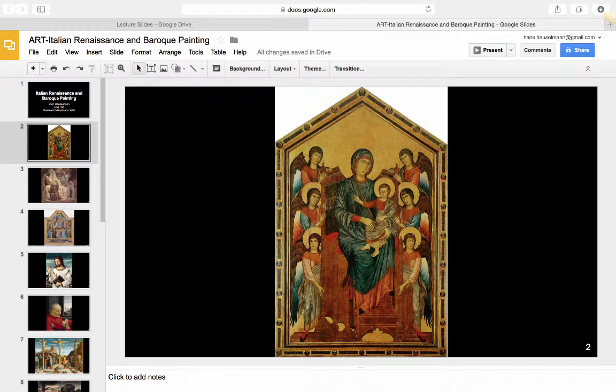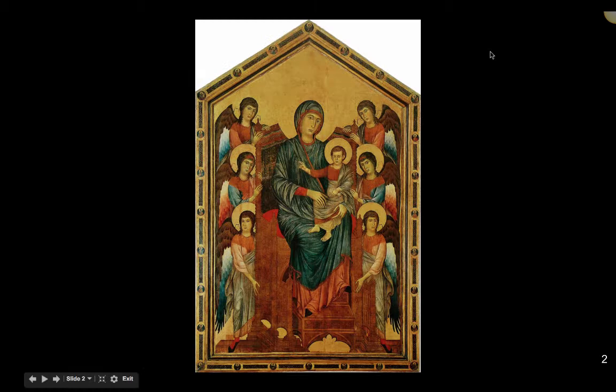It looks backward to a tradition of painting that was more than 10 centuries old when it was painted in the last quarter of the 13th century, representing the Madonna enthroned in paradise, surrounded by worshiping angels and holding the perpetual infant Christ on her lap. The painting transcends time, making no allusions to then contemporary costumes or jewelry. Here's the Madonna holding her child, surrounded by worshiping angels.